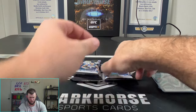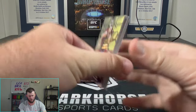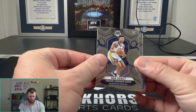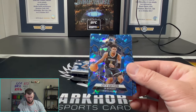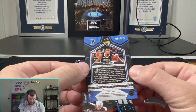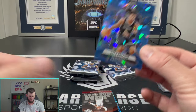On to the final box — let's see what we got here. See if we can pull maybe an auto or something cool, a number card, something. I'll take a silver Wimby too — that would be nice. Jett Howard. Oh wait, I think this might be numbered — is that blue cracked ice? John Morant!